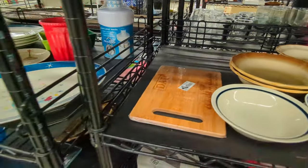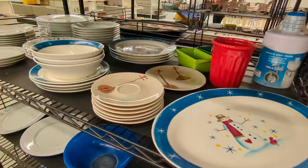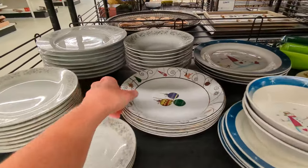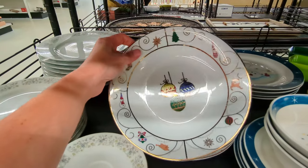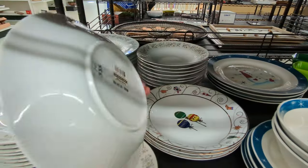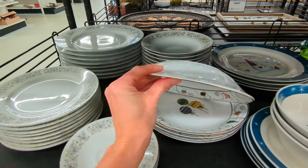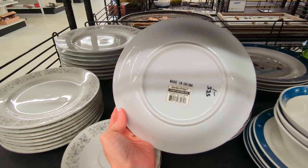And here are some plates and bowls. Looks like we have some Christmas plates here. They look to be modern, I think. Let's flip it over and get a better look — it says Made in China, yeah, some modern ones.